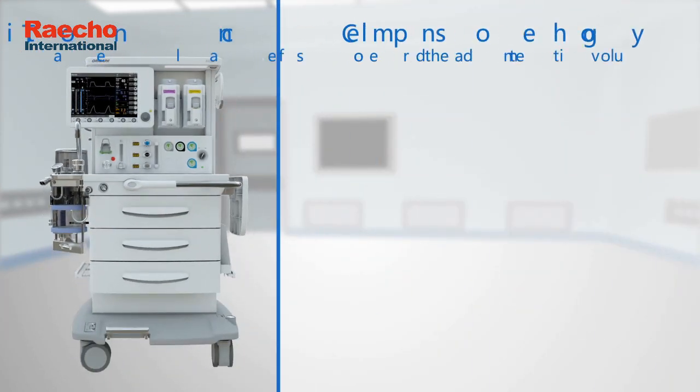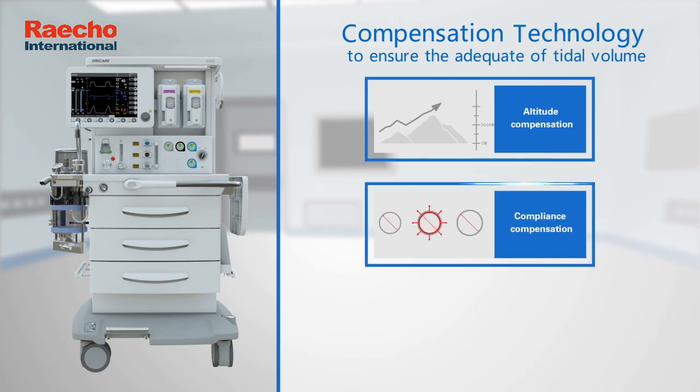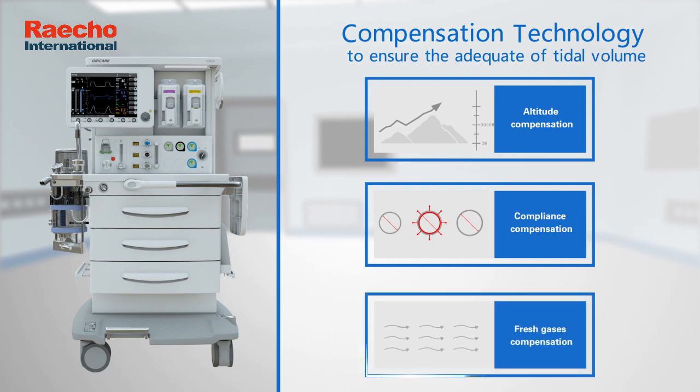Compensation technology to ensure the adequacy of tidal volume. Altitude compensation, compliance compensation, and fresh gases compensation.